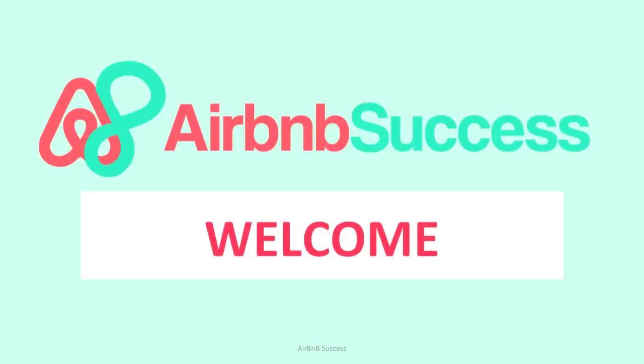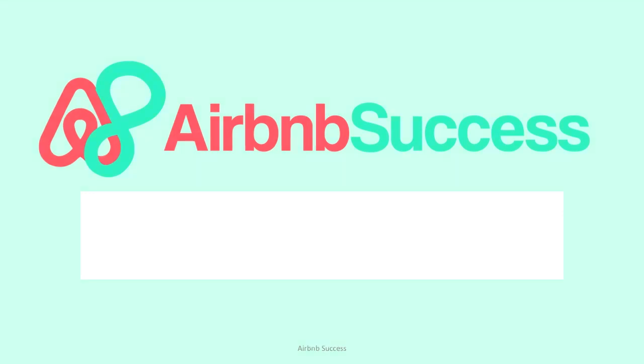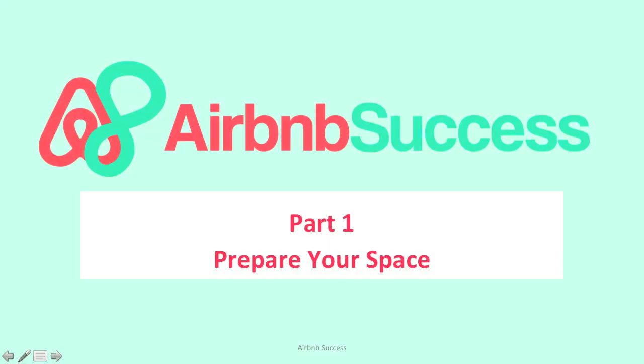Welcome to Airbnb Success. My name is Tran Nguyen. If you are looking to make money within a day or an hour through listing out your space, or if you're looking to double your income through renting, then you are coming to the right place. Today we are going to talk about Part 1 of Model 1: how to prepare your space and how to create an amazing space that will attract guests to instantly book your place.